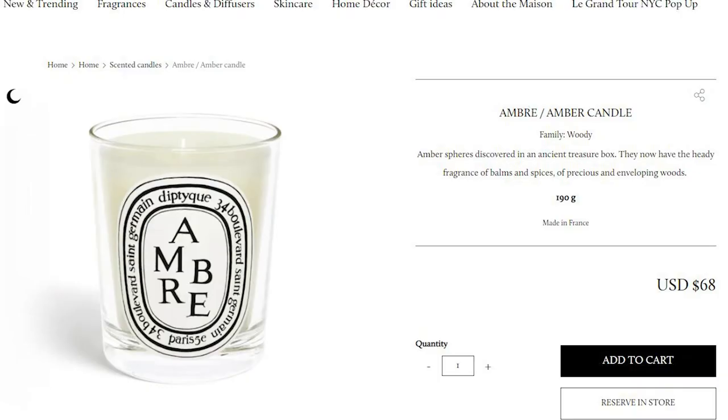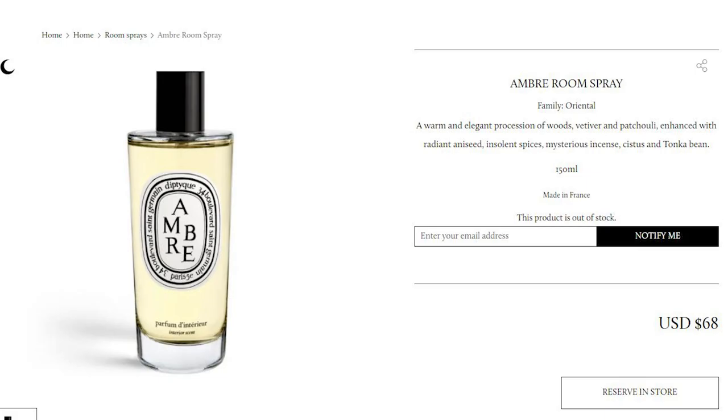Let's start with why it's not worth it. If you're just looking at the price of this, then no, it wouldn't be worth it for you. Even though it costs more than Diptyque's standard size candles and room sprays, you have to keep in mind that it's still a luxury fragrance that will demand a premium cost.